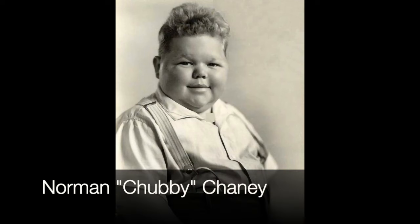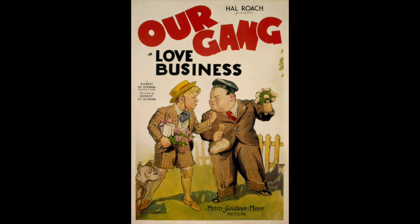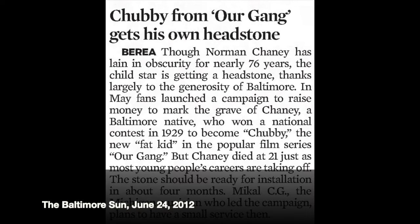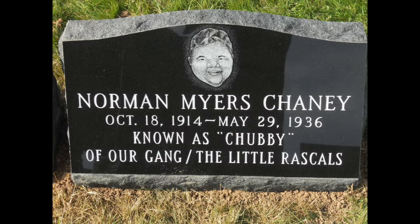Another notable person here was Norman Chaney. Chaney played the character Chubby in the movie series Our Gang, which got turned into the Little Rascals when it went on television. He was hugely popular in the 1920s and 1930s. He sadly died at the age of 21 and was buried here for almost 75 years in an unmarked grave in his family's plot, until the early 2000s when a Detroit musician and an old movie lover out of California named Bob Satterfield did an early crowdfunding campaign and raised $4,500 to have a gravestone made for Chaney.